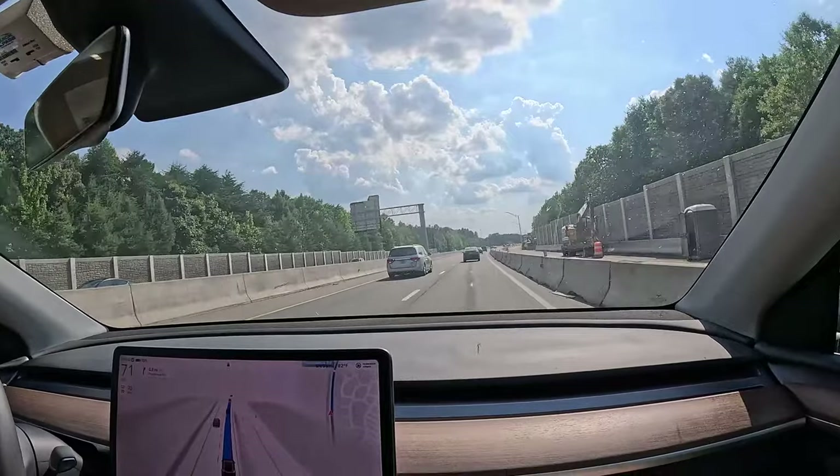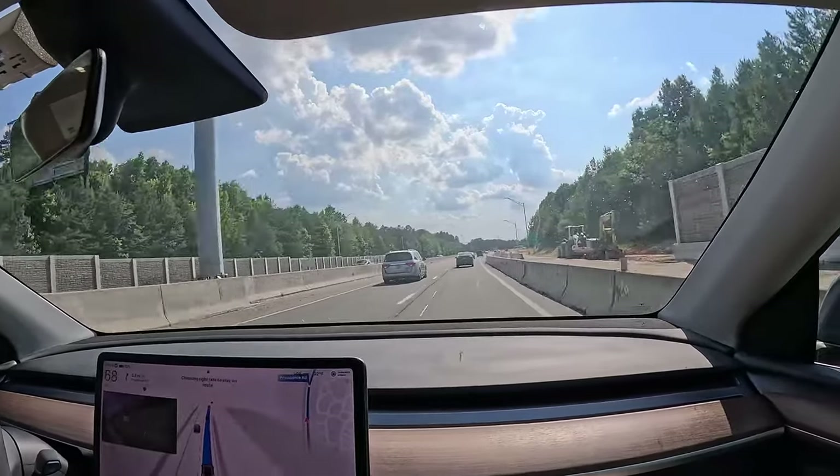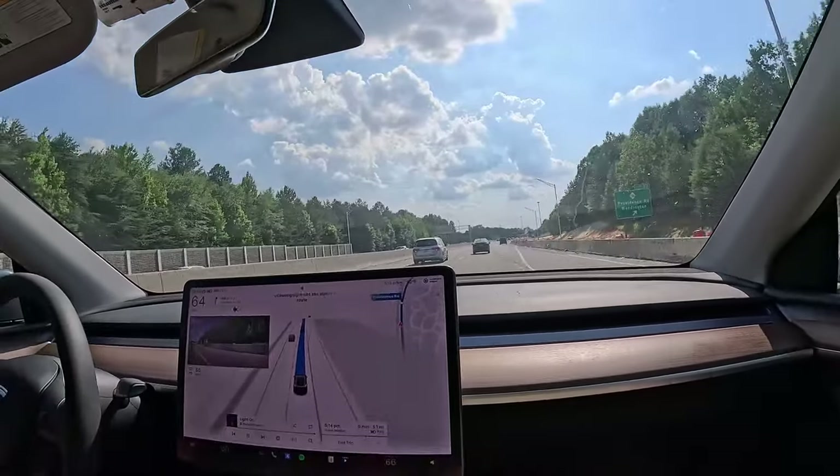In some instances where Autopilot doesn't work correctly, you may need to take over — for example, when exiting the highway.